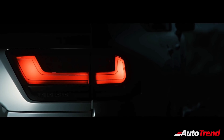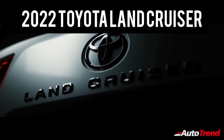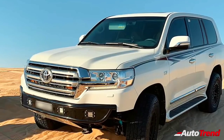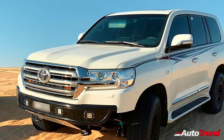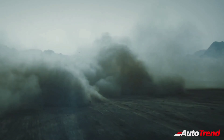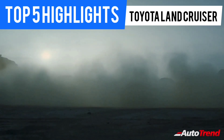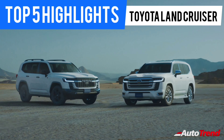Hello everyone, welcome back to Autotrend TV, this is Viprajesh. In this video today, I would like to talk about the new Toyota Land Cruiser, which has just been unveiled globally. After a 13-year production period of the previous generation Land Cruiser, Toyota has finally launched the 6th generation Toyota Land Cruiser SUV, which is completely all new with new engines, new technology and a brand new body. Here are the top 5 facts you need to know about the 2022 Toyota Land Cruiser SUV.